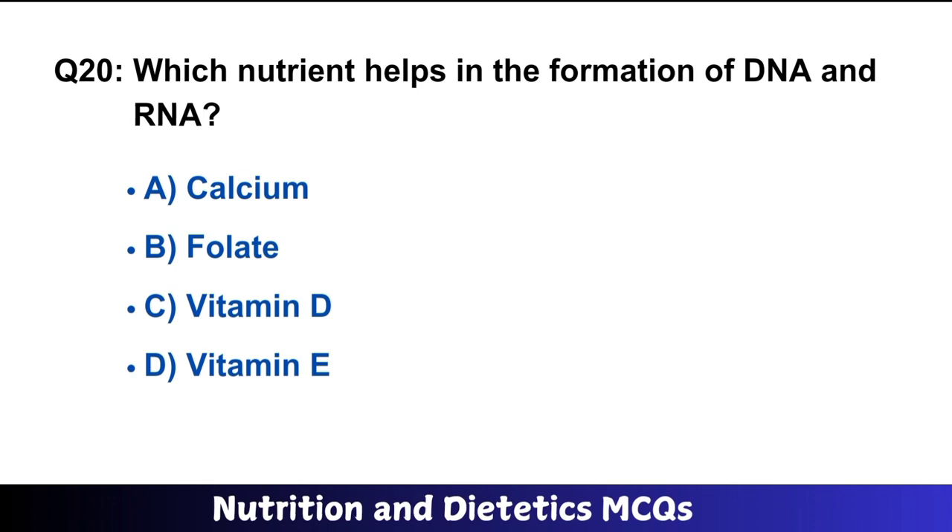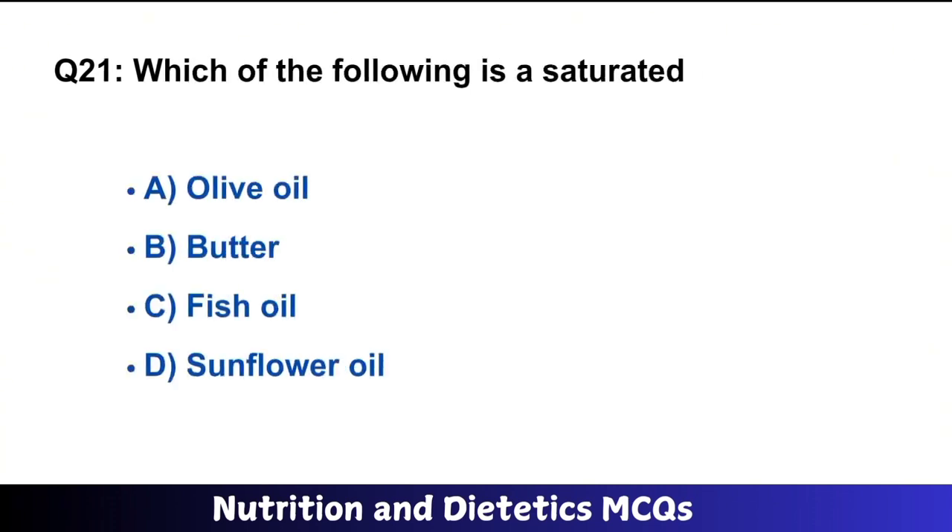Question number 20: Which nutrient helps in the formation of DNA and RNA? The right answer is option B: folate. Folate helps in the formation of both DNA and RNA.